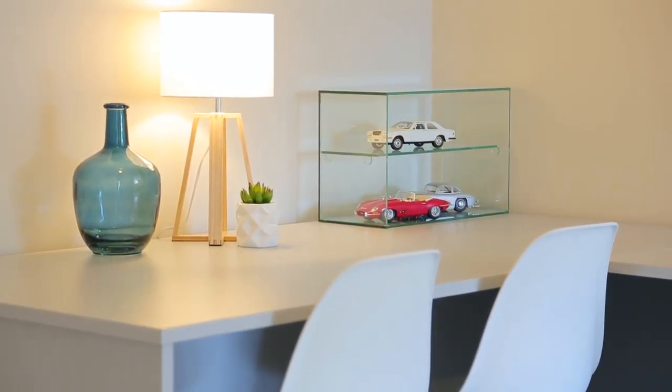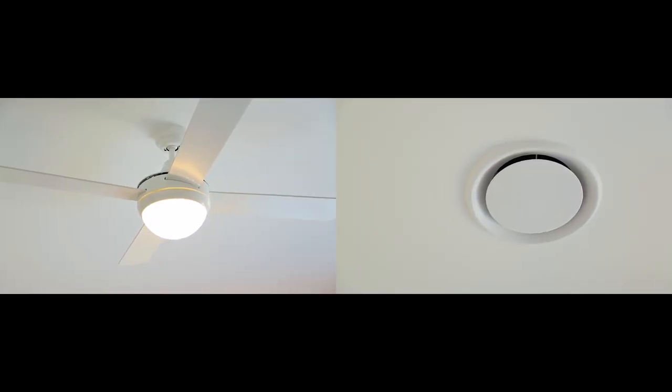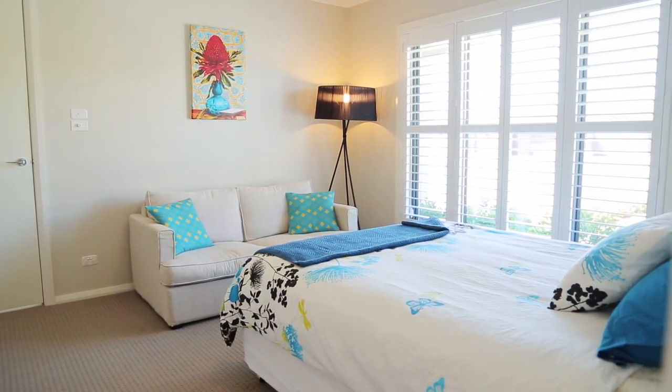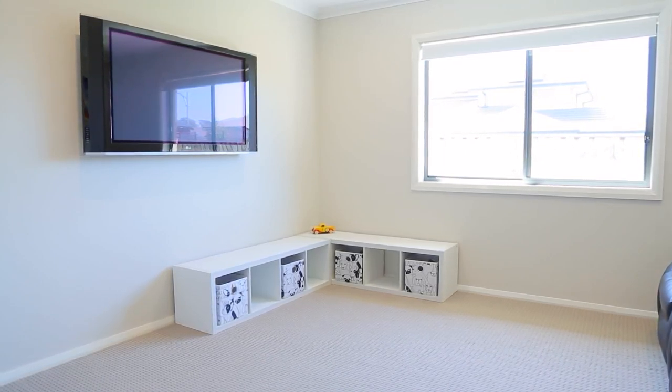Upon entering you immediately feel a sense of space with the high ceilings and beautiful spacious hallway. This practical home has four good-sized bedrooms, a large study nook, plus a great size media room for those fabulous movie nights.